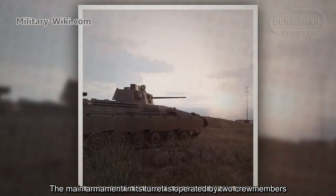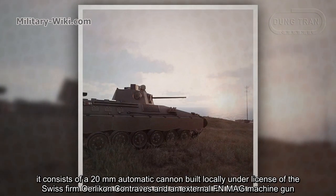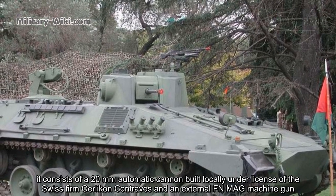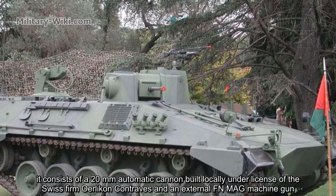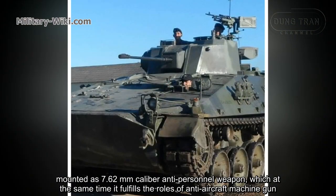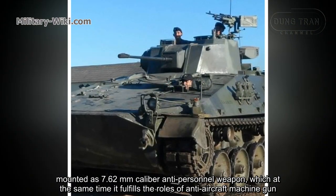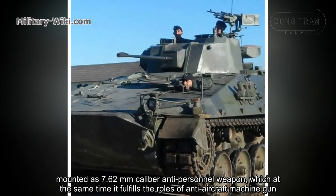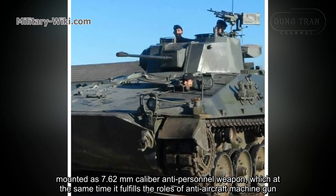The main armament in the turret is operated by two crew members. It consists of a 20mm automatic cannon built locally under license from the Swiss firm Oerlikon, and an external FN MAG machine gun mounted as a 7.62mm caliber anti-personnel weapon, which also fulfills the role of an anti-aircraft machine gun.